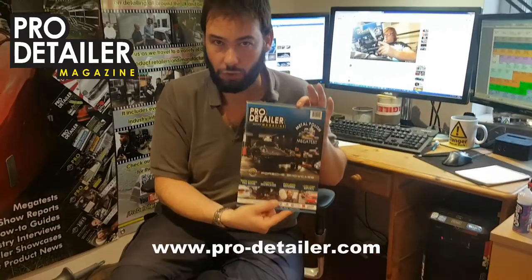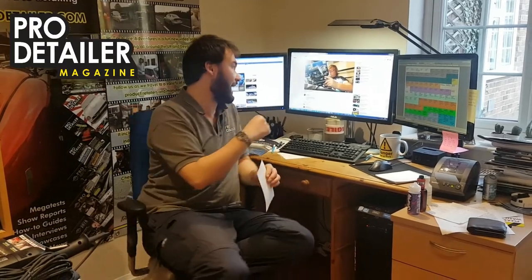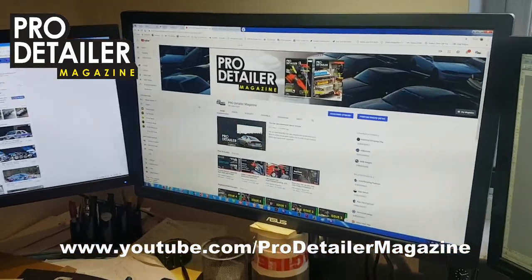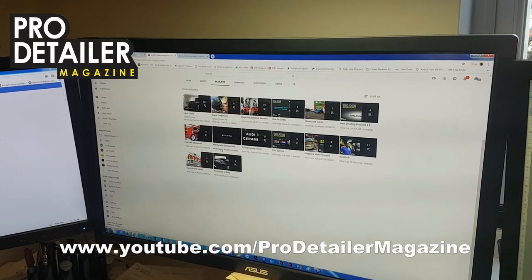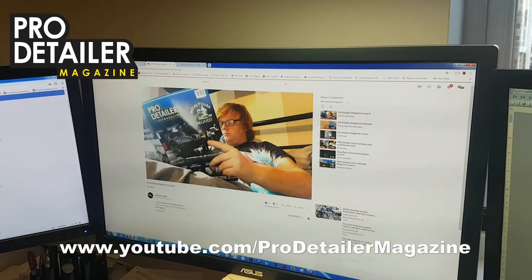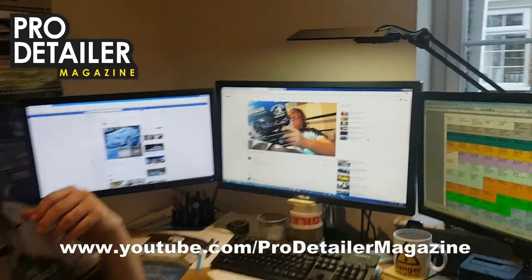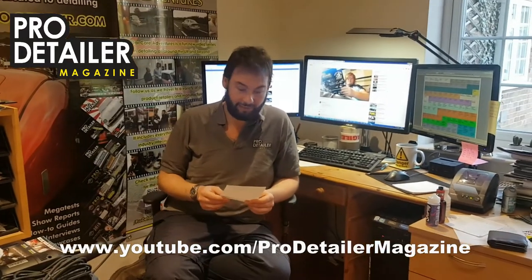This is available from the website — we've still got some copies left — and we were looking for originality, ingenuity, a bit of flair in the videos. Very kindly, five people put their head above the parapet and produced some videos for us. If you have a look at our YouTube channel — you can find the Pro Detailer channel just by searching 'Pro Detailer magazine' on YouTube — and if you go into the Rupes competition playlist, you will find all the different entries. We've got six listed there, and I just wanted to go through and thank all six people who entered, and then we will choose the winner.